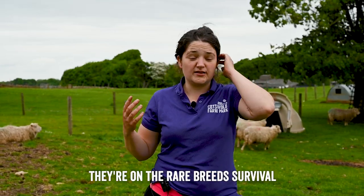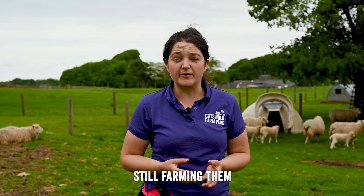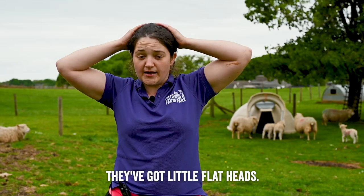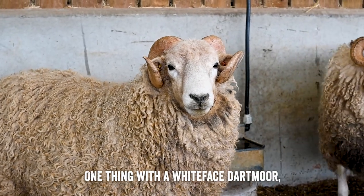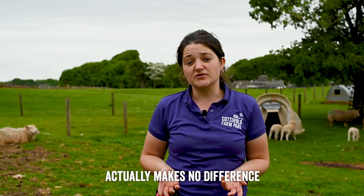They still live on Dartmoor in big flocks. They're on the Rare Breed Survival Trust watch list, so they are a breed of concern, but there are many enthusiastic Dartmoor farmers still farming them as they would have done over the last hundreds of years. The ewes don't have horns — they're known as polled, with little flat heads — but the rams are a horned breed.